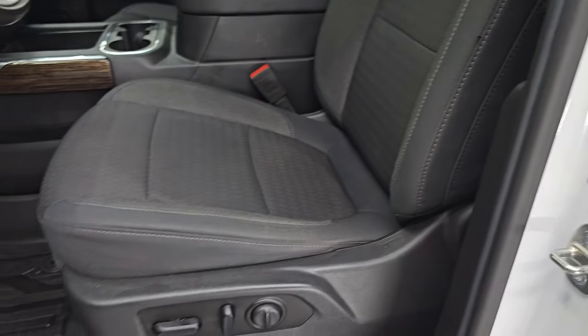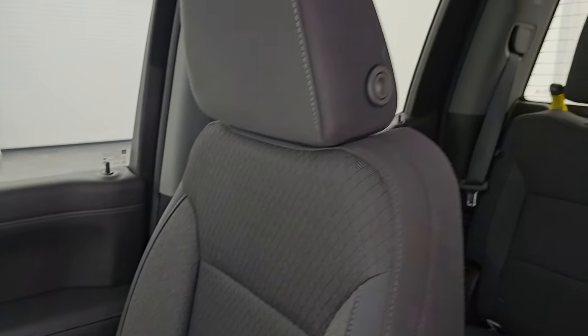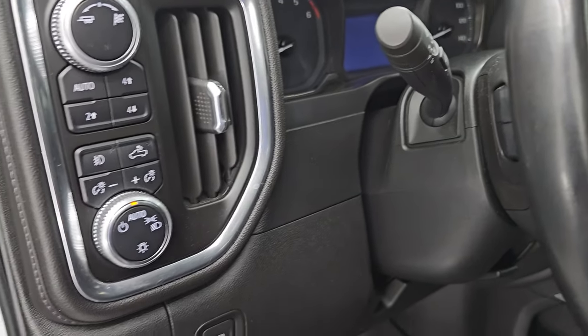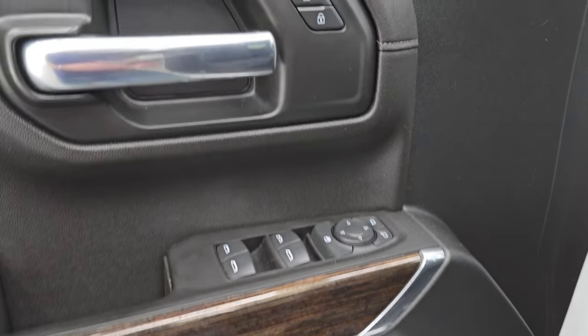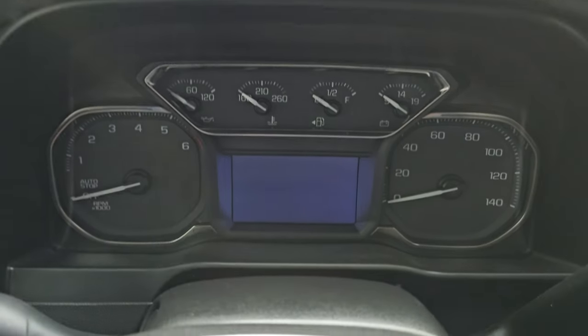Up front, the elevation package gives you the power driver's seat with black cloth bucket seats — no rips or tears, they are in very nice condition with a diamond-looking stitching. Power driver's seat with lumbar, all-weather floor mats up here as well, auto headlamps, push-button four-wheel drive, power windows, locks, and mirrors, and wood grain trim on the door. We'll hop inside, check out the miles, the radio, and everything that this one has to offer on the interior.